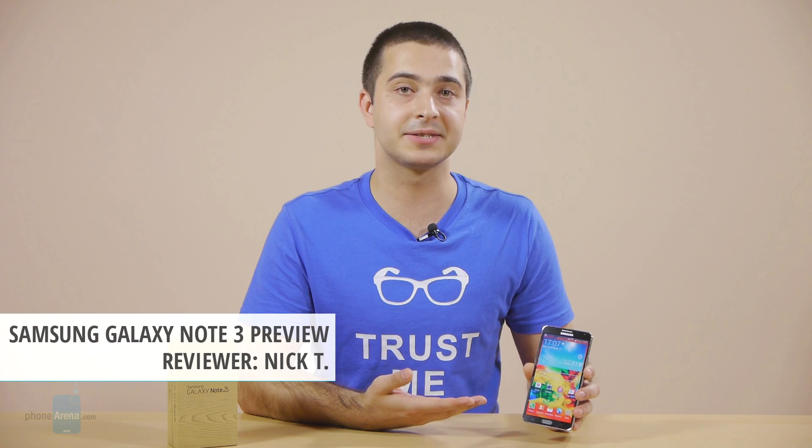This is Nick with PhoneArena, bringing you a preview of the Samsung Galaxy Note 3, the latest smartphone in the company's series. It is a solid upgrade to last year's model, bringing a faster processor, upgraded camera and an even larger display, all packed in a handset that's thinner and lighter than the Note 2. The S Pen has also been redesigned and it's now even more functional. Let's take a closer look at what the Galaxy Note 3 has to offer.